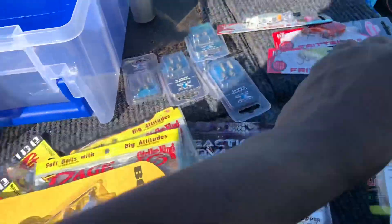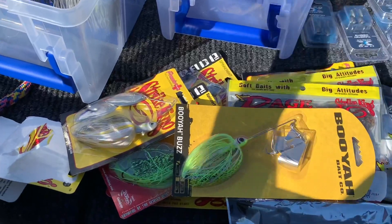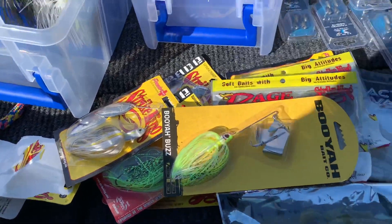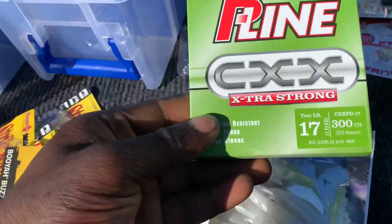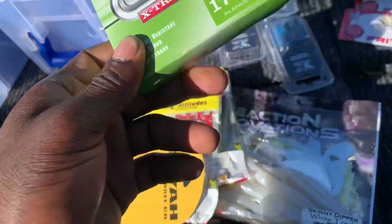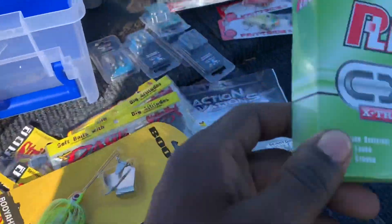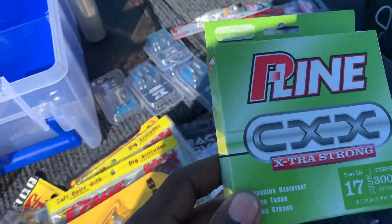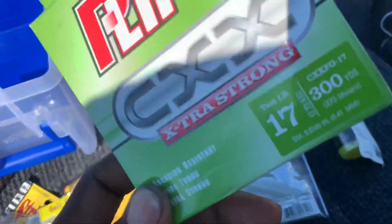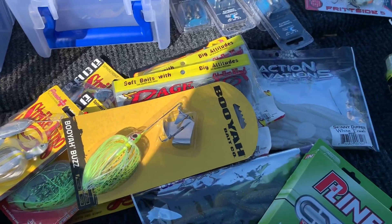This covers the baits I'll be using Sunday. I'm also changing the line on all my rods — most of them 15 to 20 pound. 15 pound for cranks and chatterbaits, 17 pound for Texas rig, and 20 pound for jigs.